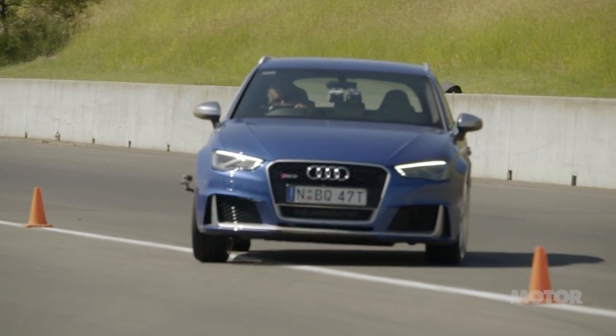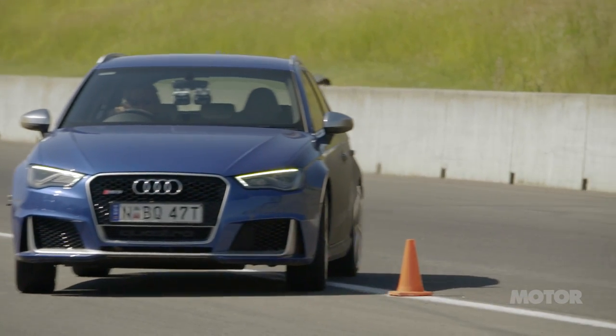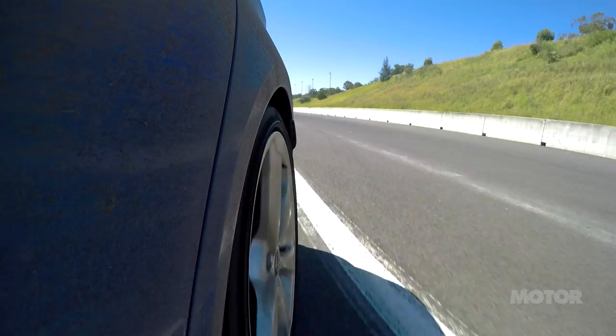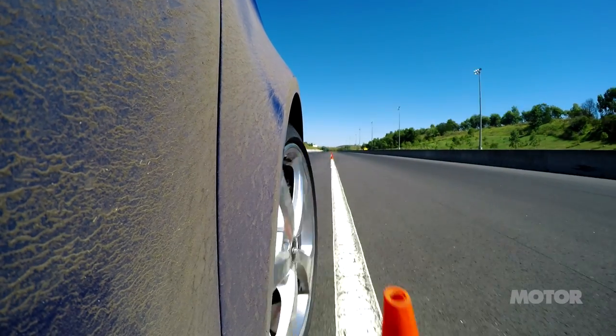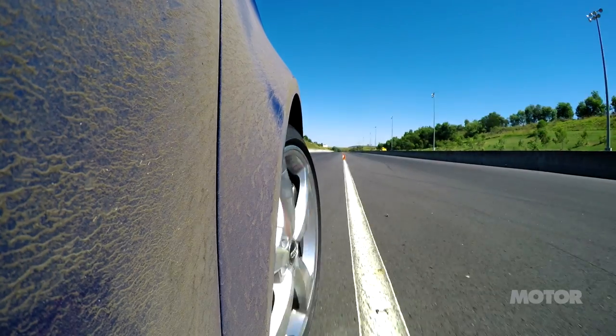The first of our hurdles is the slalom, a crucial test for seeing how each tyre copes with rapid direction change and a constantly moving tread load. It challenges our Luff too, as he'll thread over 600 cones to reveal which tyre has the best sidestep.